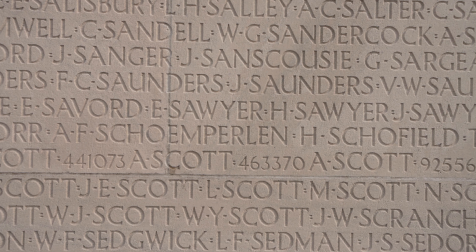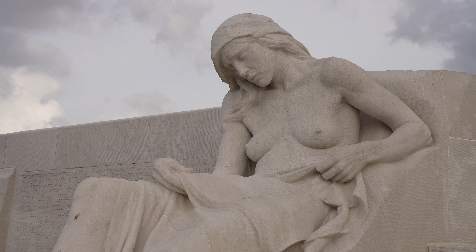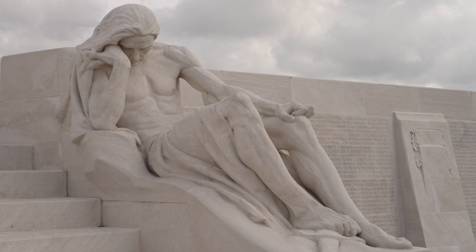What happens next is it becomes a Canadian National Memorial, and the government decides that this is where they'll put the memorial to the missing of the Canadian Army. On that monument behind me are the names of 11,169 soldiers who went missing during the course of the war — who were never discovered, or possibly simply were unknown when they were found.